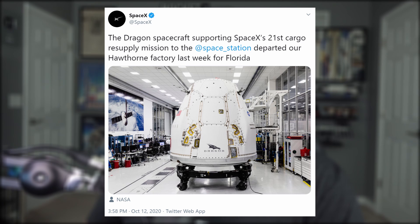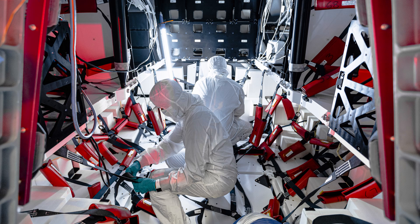Dragon 21, the first upgraded cargo capsule, left SpaceX HQ in Hawthorne, California last week for Florida. This new version of Dragon is modeled after its crewed counterpart and is capable of transporting 50% more payloads than the previous model.